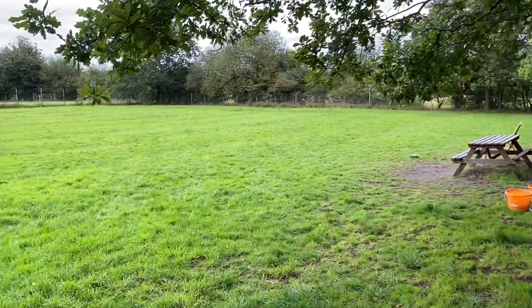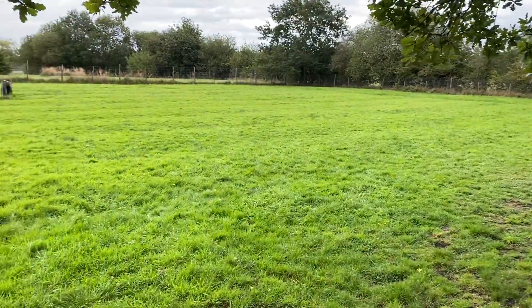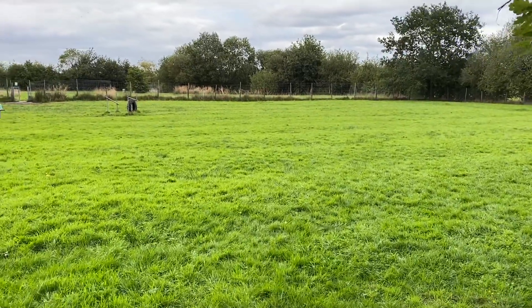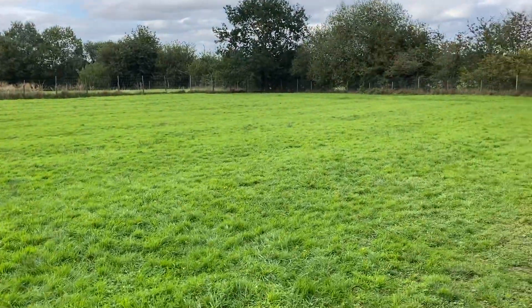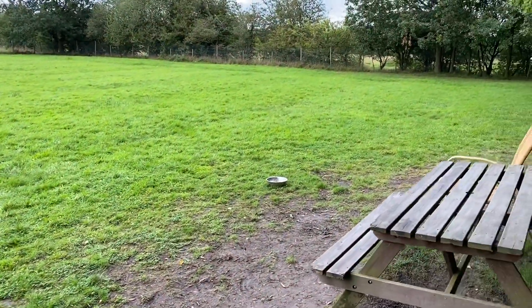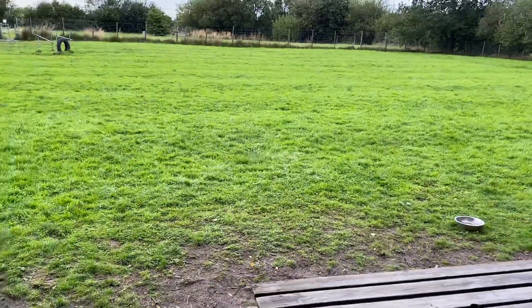Field number four. It's a half acre field. It's well designed — it's square and it has very short grass. Well kept.